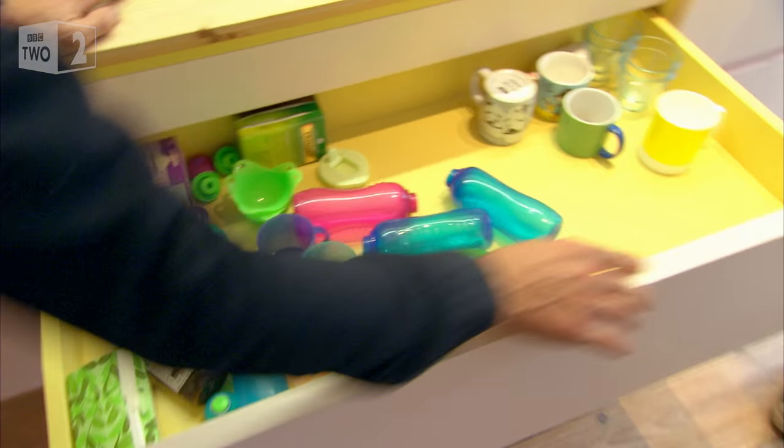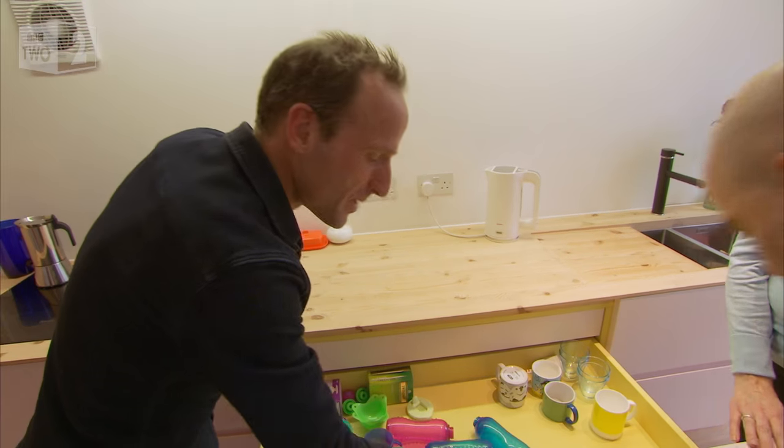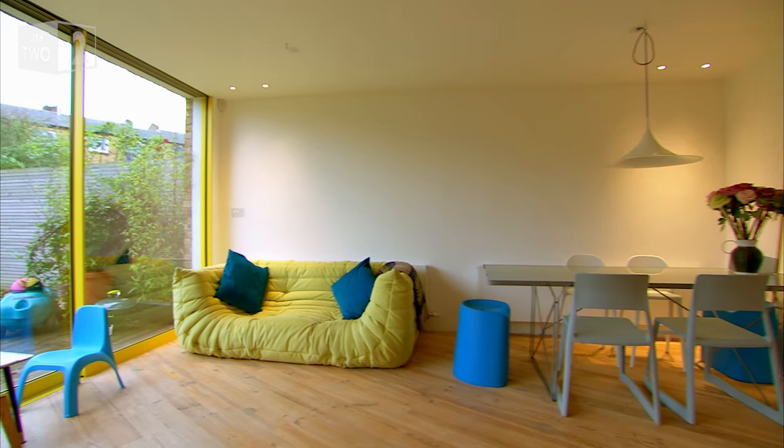These drawers are beautiful — look at this, there's a splash of color inside. This one is pink, but you can't quite see the pink until you also see the yellow.